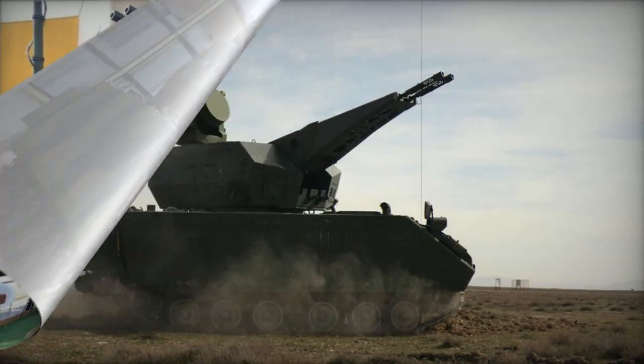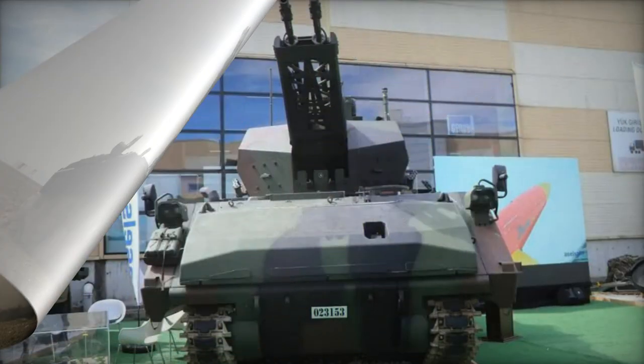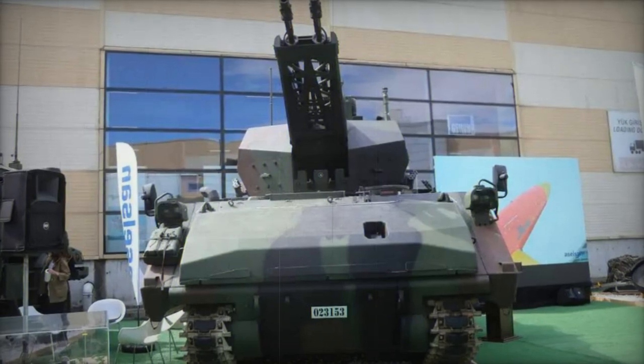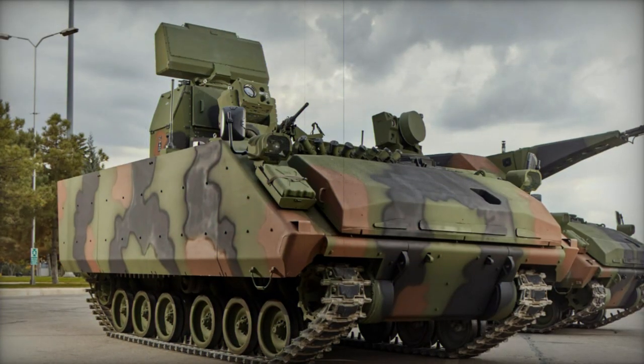The Korkut's foundation lies in the ACV-AD, also known as ACV-30, armored tracked chassis sourced from FNSS, which bears resemblance to the US Bradley IFV. The vehicle's armor safeguards the crew against small arms fire and artillery shell fragments, complemented by a crew protection system against nuclear, biological, and chemical threats.